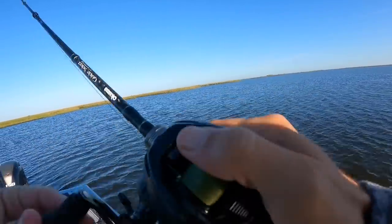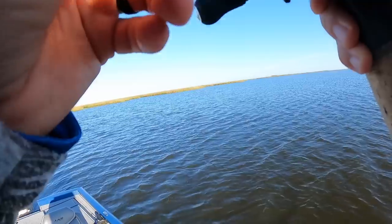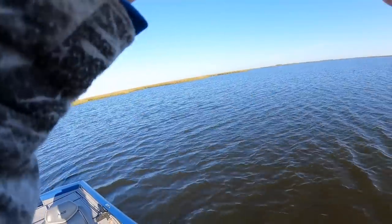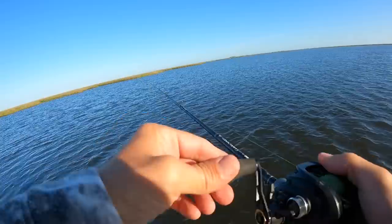Those are the kind of hits that make you go home with a smile on your face. I mean there are lots of things I could be doing to catch smaller fish — smaller trout, maybe some reds, maybe some bass — but when those 20-inch-plus fish stop that bait, there's not much more fun than that.